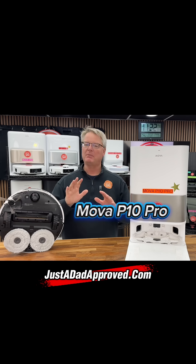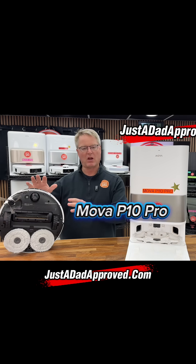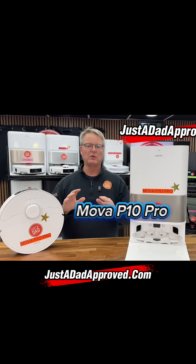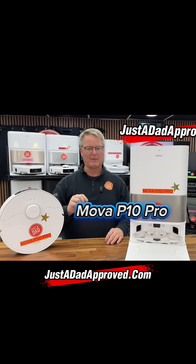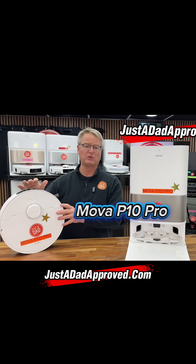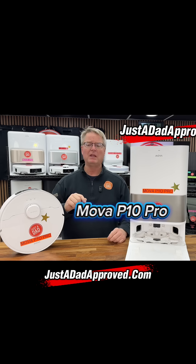Before I start, you can find all the robots that I approve of — there are other robots that have the Just a Dad seal of approval. You can find those on justadadapproved.com, that's my website. And when a robot that I highly recommend, like this Mova P10 Pro, goes on sale, I send out an email.